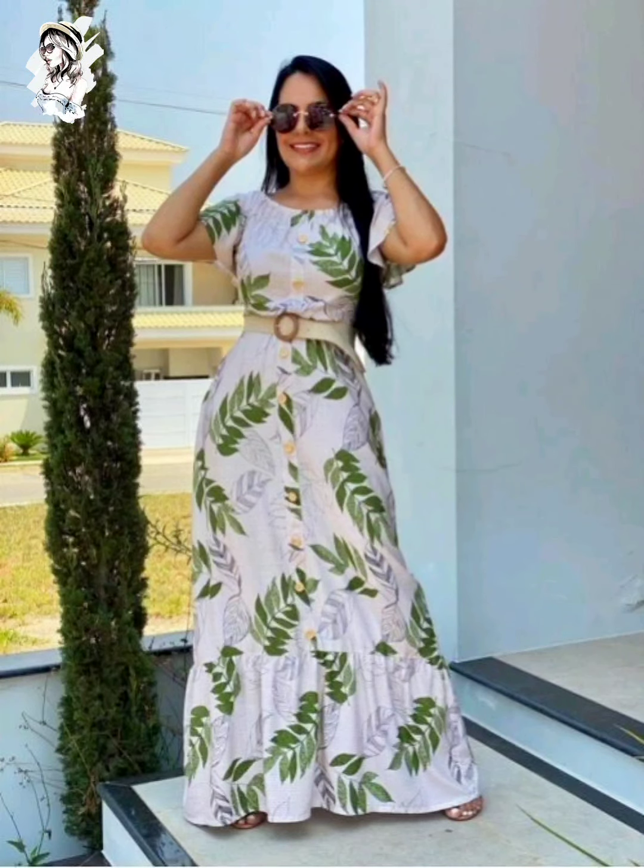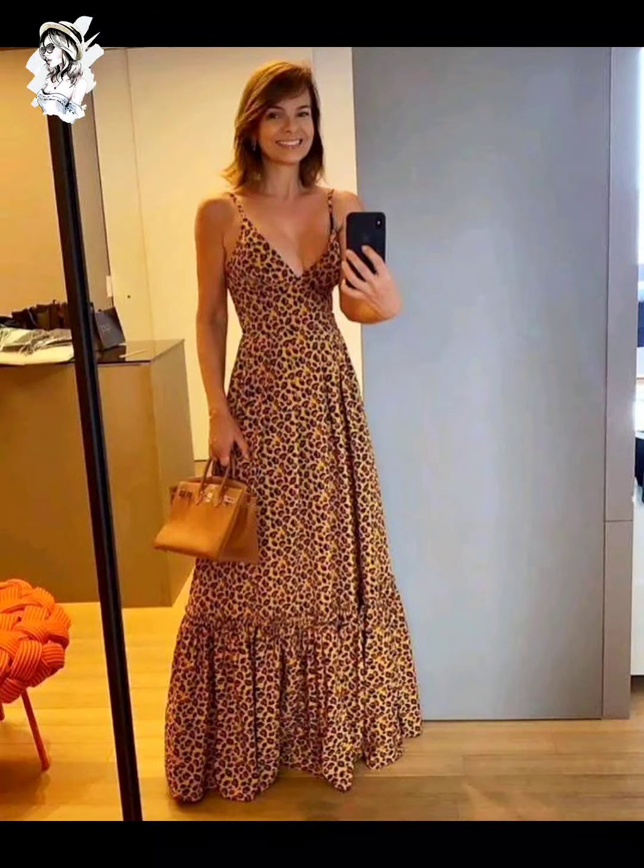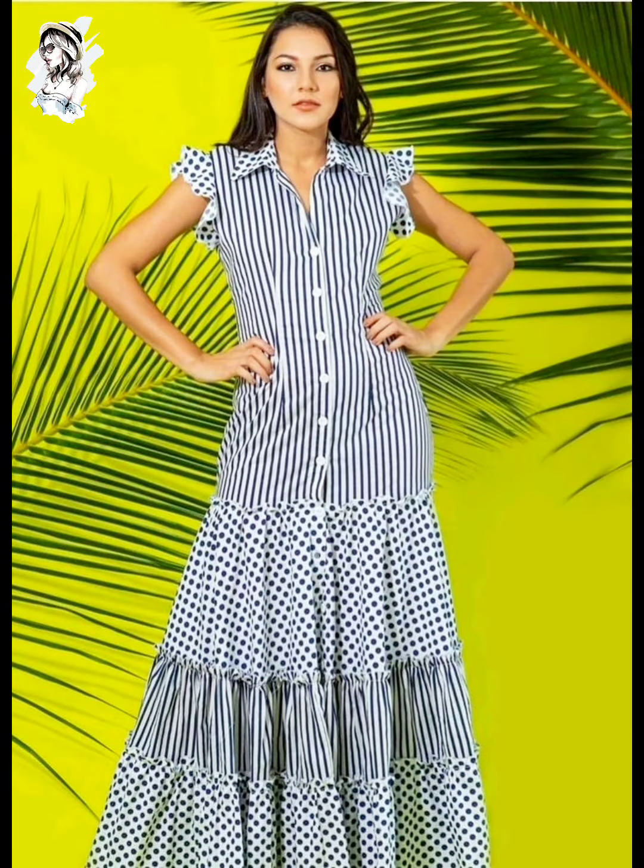Here we go — different flower-printed style, leaves-print style, you can see they are hot. Different dot-printed green color without-sleeve style of dress design, such a hottest fashion.